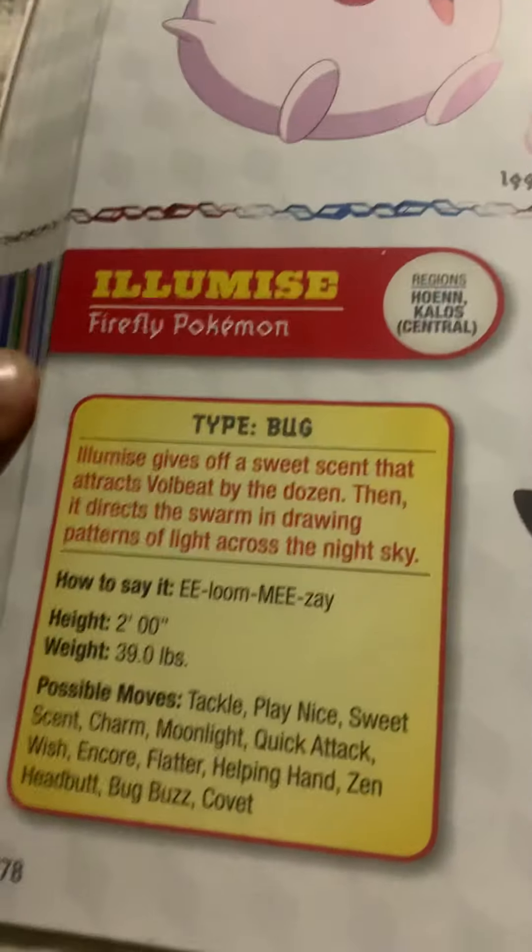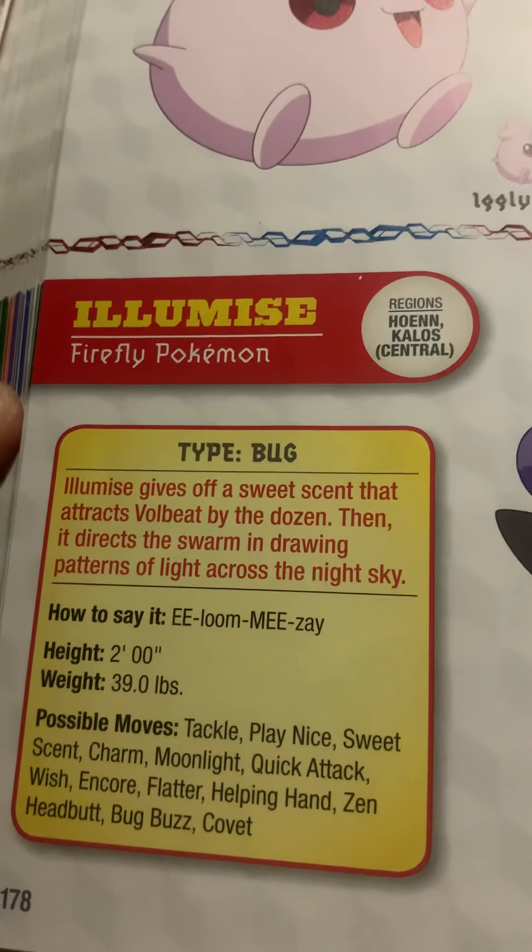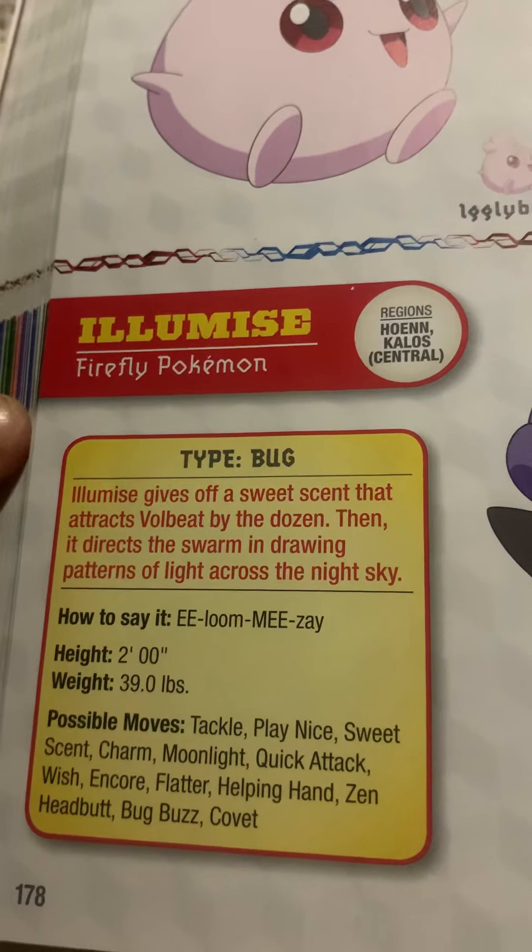Ilumize, the firefly Pokemon. Ilumize gives off a sweet scent that attracts Volbeat by the dozen. Then it directs the swarm in drawing patterns of light across the night sky.